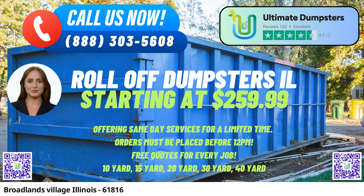When it comes to roll-off dumpsters, Ultimate Dumpsters offers a comprehensive range of sizes to suit different needs. Customers can select from 10-yard, 12-yard, 15-yard, 20-yard, 30-yard, and 40-yard dumpsters. These varying sizes cater to a wide range of projects, from small-scale home renovations and yard waste removal to large-scale commercial and construction projects.